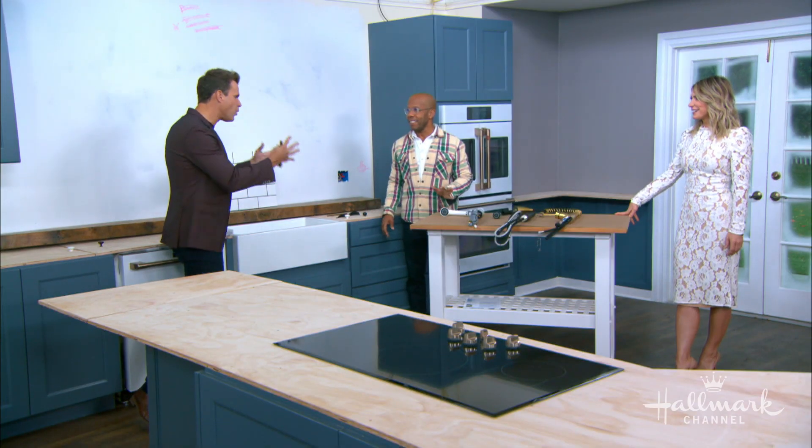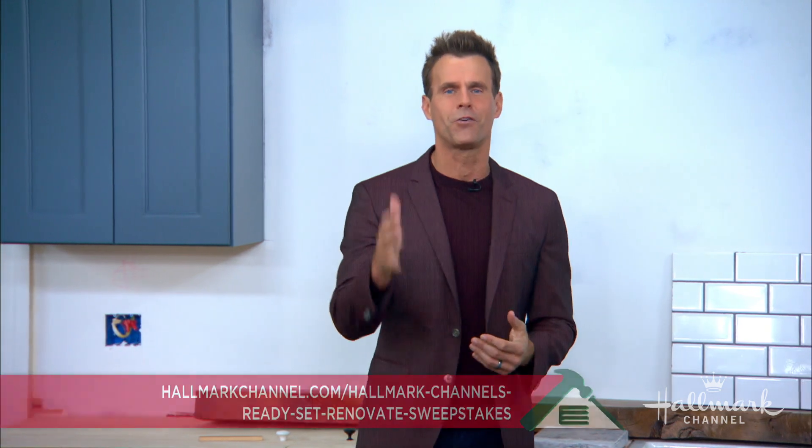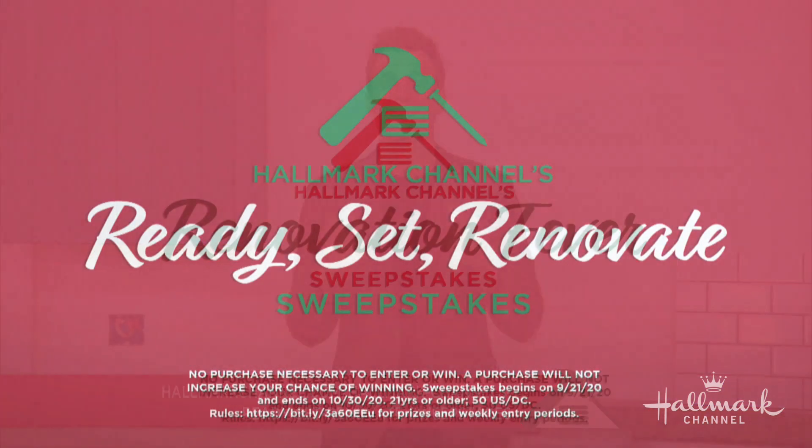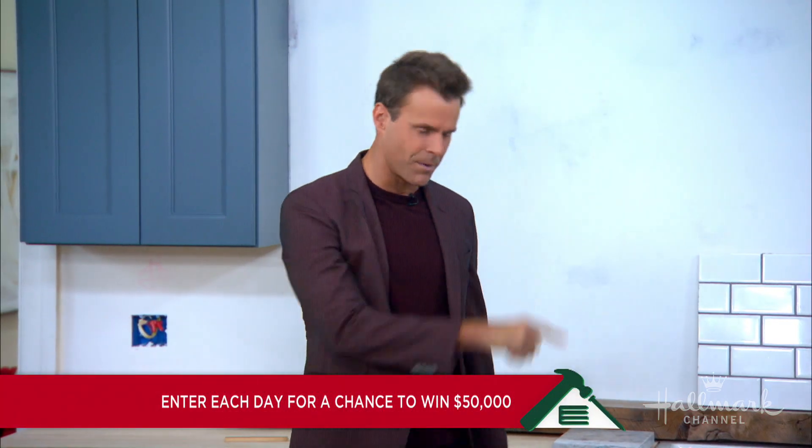Even if you vote for something all week long and we don't end up going with it, there are no real wrong answers — we have great choices. Make sure you go to hallmarkchannel.com all week long to vote for which hardware you think would complete the look of our kitchen. This will be the last week to enter the Ready, Set, Renovate Sweepstakes, so keep on voting, everybody.